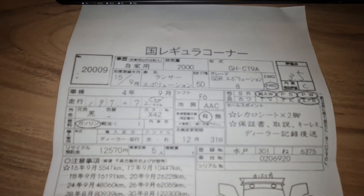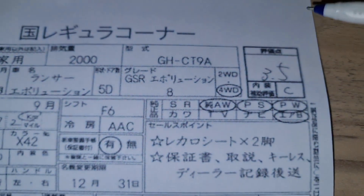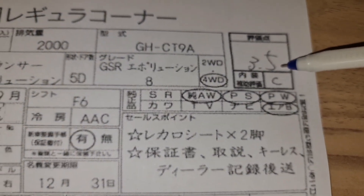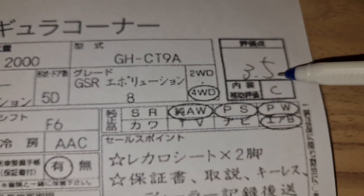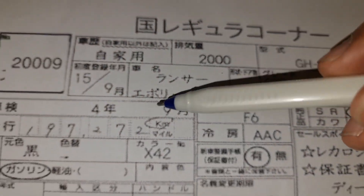Let's go through the spec sheet. This is the overall exterior condition and this is the interior condition — 3.5 out of 5. Five is perfect, four is very decent condition, three is a little bad. So 3.5 is between three and four. This is 2000cc.